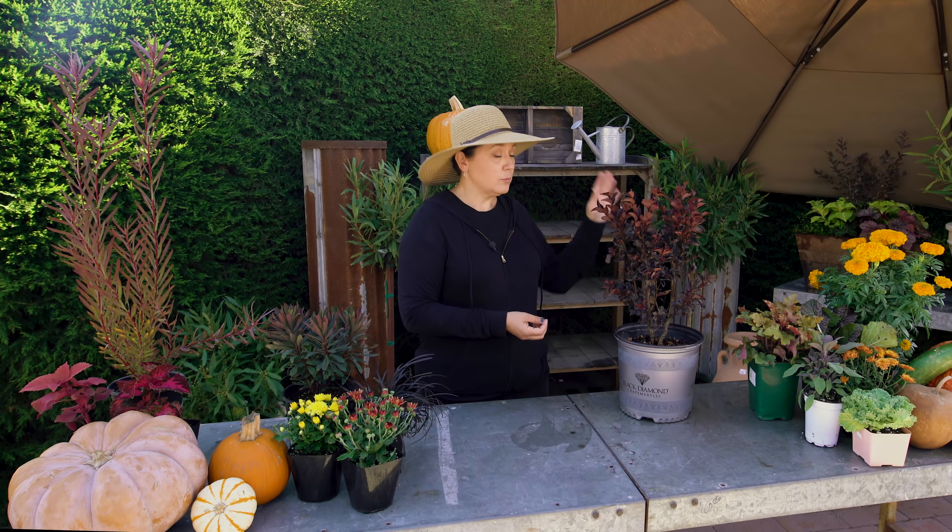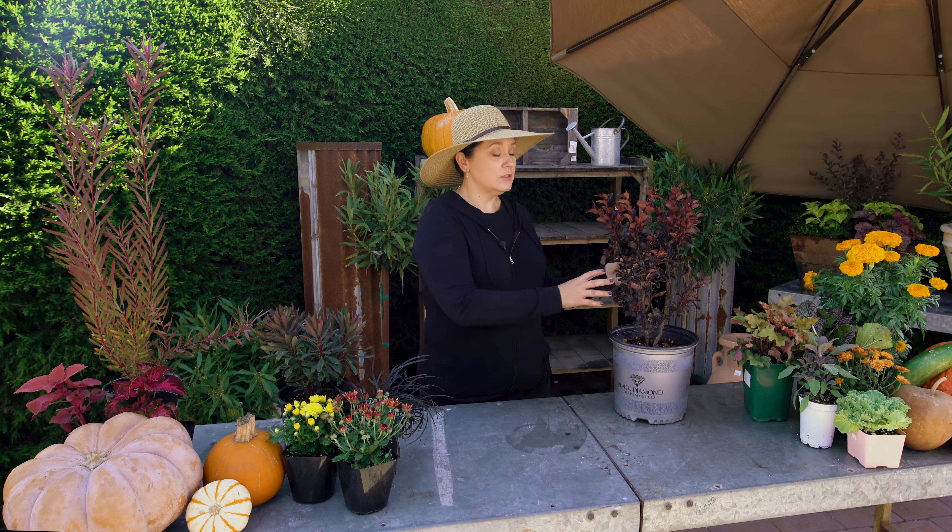It does go deciduous, so it will drop these leaves, but when they come back they'll start out in that purple color. The one we were looking at is a hot pink color — this is shell pink, so it's going to have a light pink flower on it.